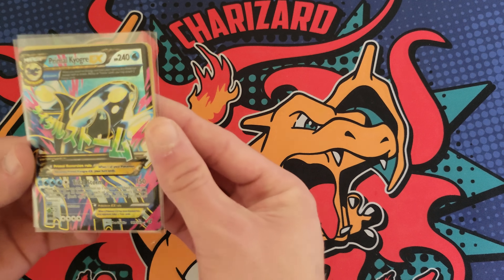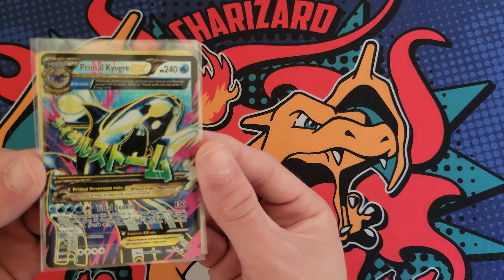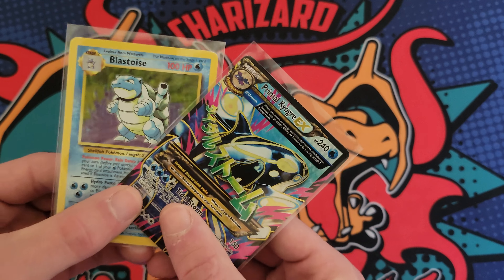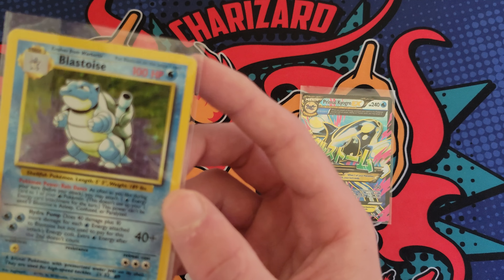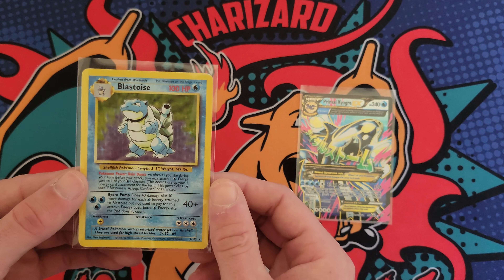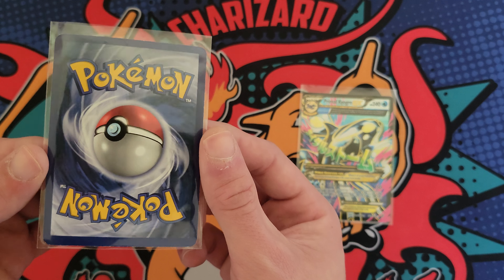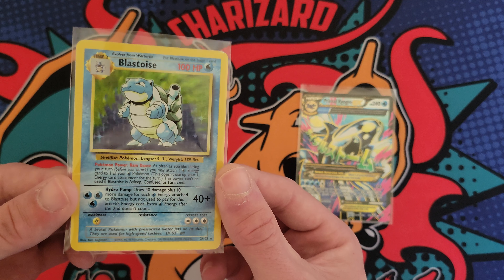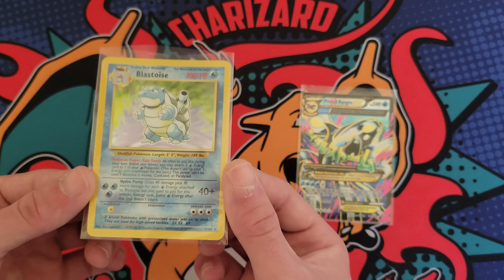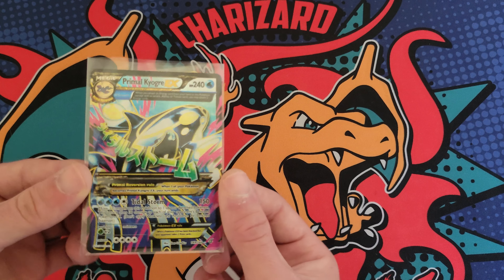I'll show the two raw cards I picked up recently. The first one is a Primal Kyogre EX along with this Base Set Blastoise. You're probably not going to believe me when I tell you how much I paid — it does have an issue on the top right corner, but for a 20-plus year old card the edges have some whitening but I've seen much worse. I paid 30 bucks for this — I think it should be $50 minimum. And 15 for the Primal Kyogre.